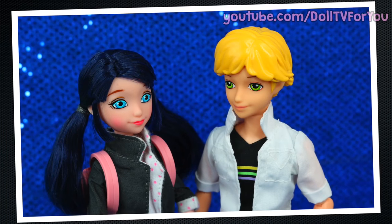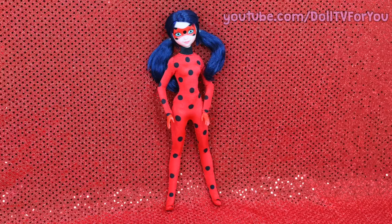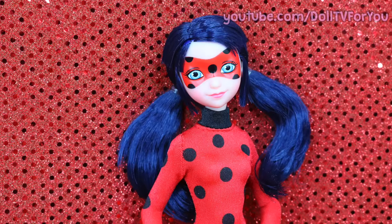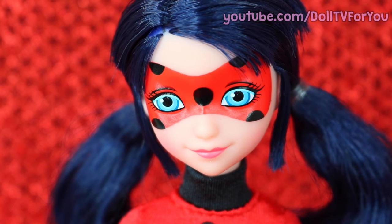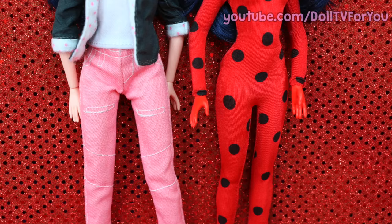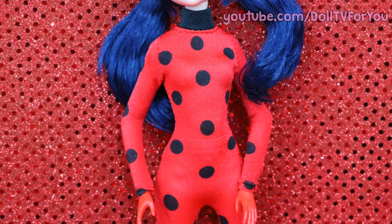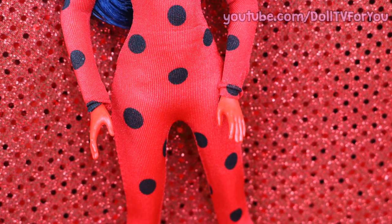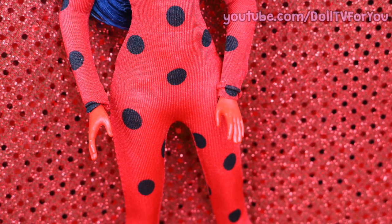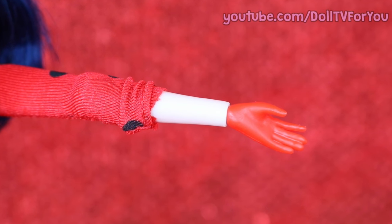Now that Adrienette are together, let's talk about my favorite super heroine. This doll is amazing. Her face paint is gorgeous — that red mask really brings out her blue eyes. Here's a little head-to-toe comparison of Ladybug and Marinette. Her bodysuit is a soft, stretchy material. Her hands are painted red, but it's more of an orangey red than the bodysuit, so it doesn't match that well. And her arm is not painted, so if the bodysuit slips up, you're just going to see her pale arm underneath.